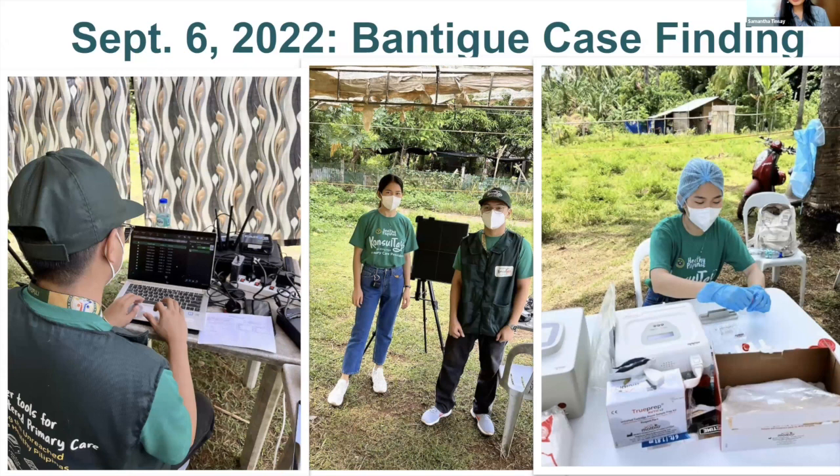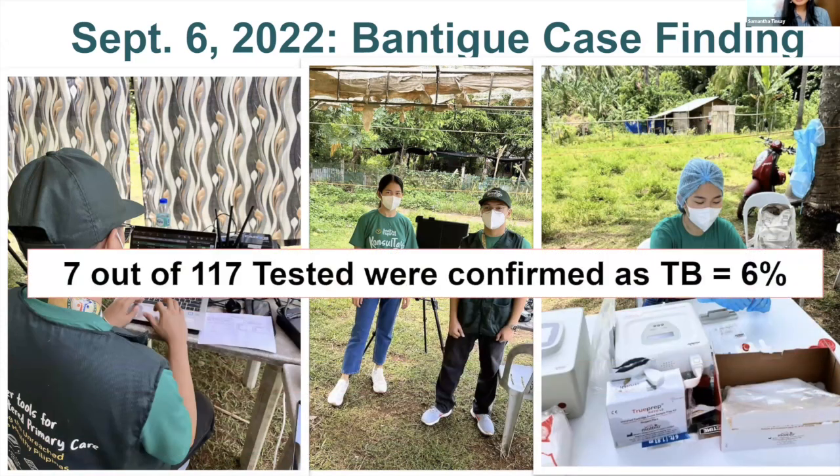In the first barangay, 117 patients were tested and seven had TB — a case detection rate of 6%. We were one of the few demonstration sites in the Philippines that actually took data. My background is in epidemiology and I love crunching numbers. That was just in one day — we started at 8 AM and ended at 4 or 5 PM. That's more than a diagnostic center will ever test and treat in one day. This was out in an open field with tents put up by barangay officials, using a shower curtain as a makeshift screen.